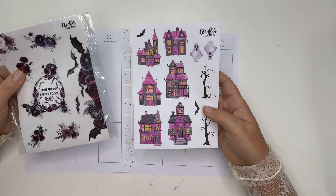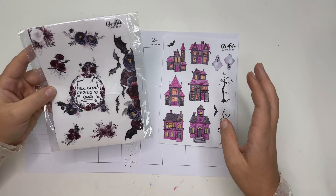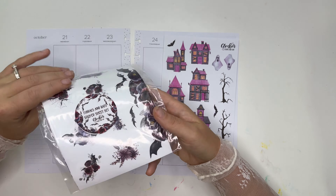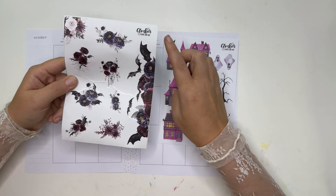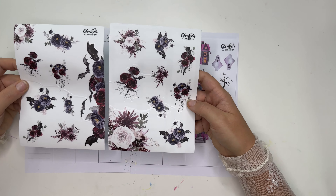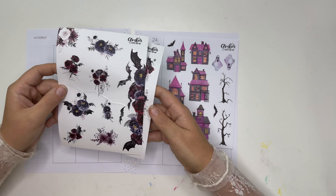It's going to be Halloween-themed but not totally. I have the florals and bats sticker sheet set. I love the colors in these florals and I love the light addition of the bats — it's just a little spooky but not like full-blown Halloween yet.